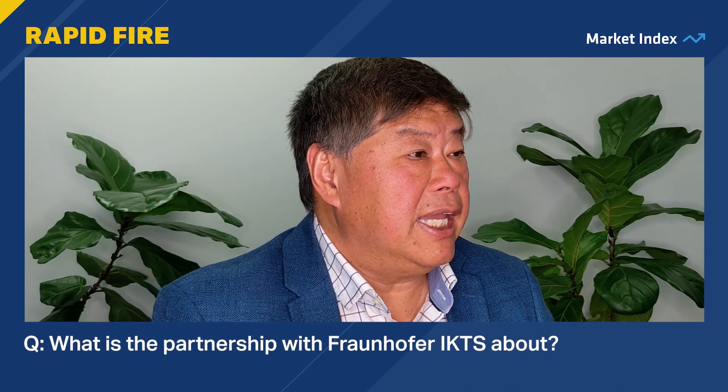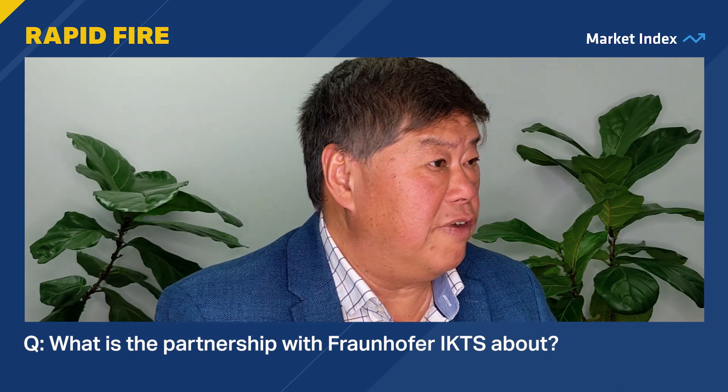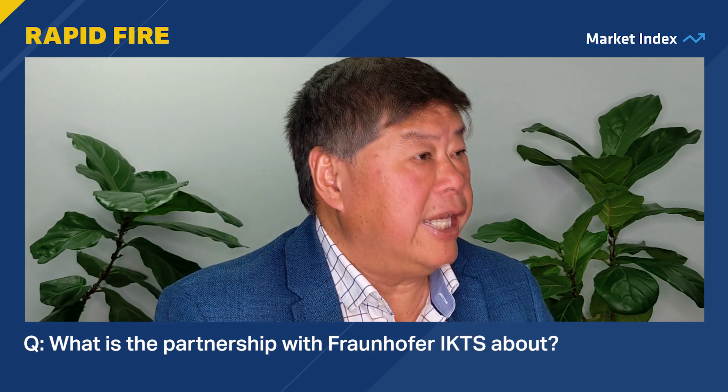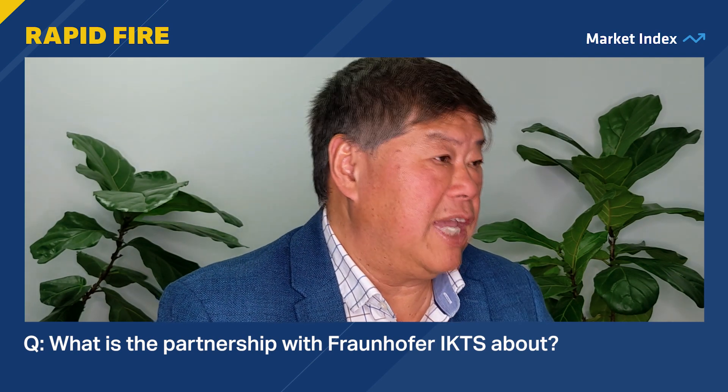What is the partnership with German Fraunhofer IKTS all about? We recently announced the strategic partnership with the Fraunhofer Group, which is a very large German institute. Essentially what we're doing is getting them to do all the testing to quicken the qualification process for our Solumina anode.